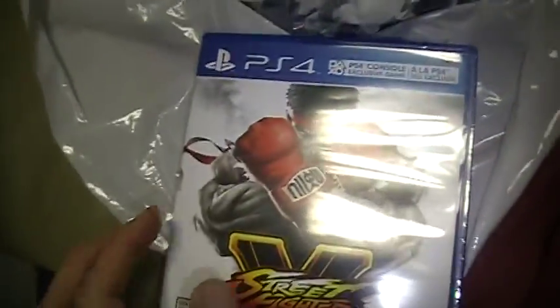Here's Street Fighter V, the game itself. It's pretty cool — PS4 console exclusive. It's not enough to just say that's a game itself on the other disc. There's a cooler on the other side, so I can't show that.